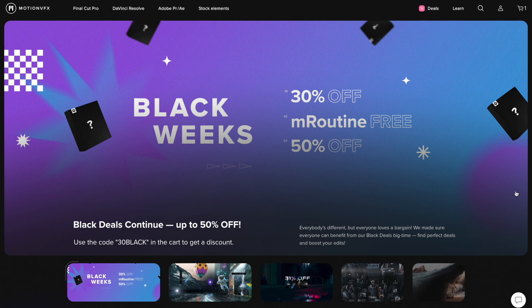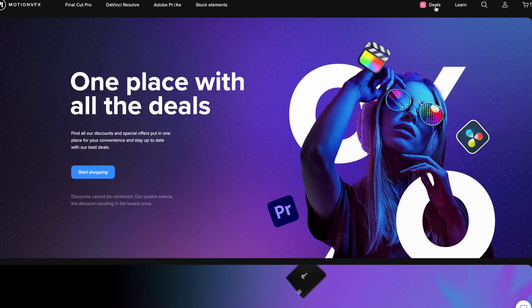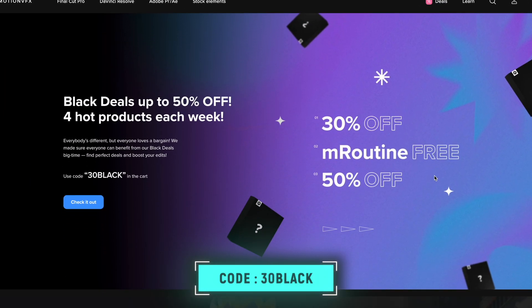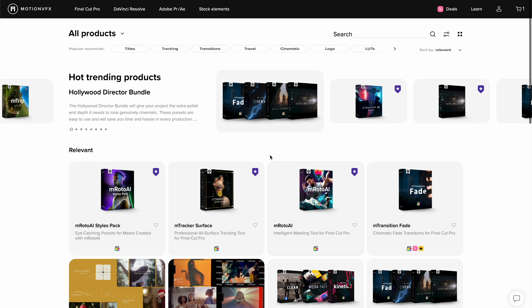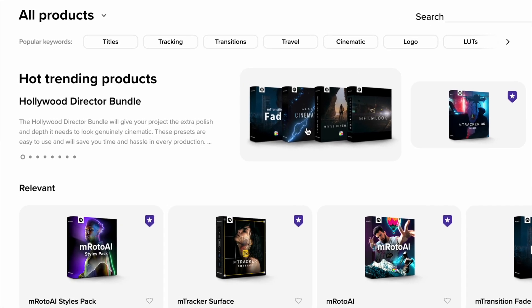Let's take a look at some of the deals from other plugin companies. MotionVFX is running their Black Week sale again like they do every year, and using the code 30BLACK you can get discounts on tons of cool MotionVFX plugins. If you head over to the deals section you can browse their products and look for the promo price icon. They have also bundled multiple plugins together, like the Hollywood Director Bundle, where you can save quite a bit of money.